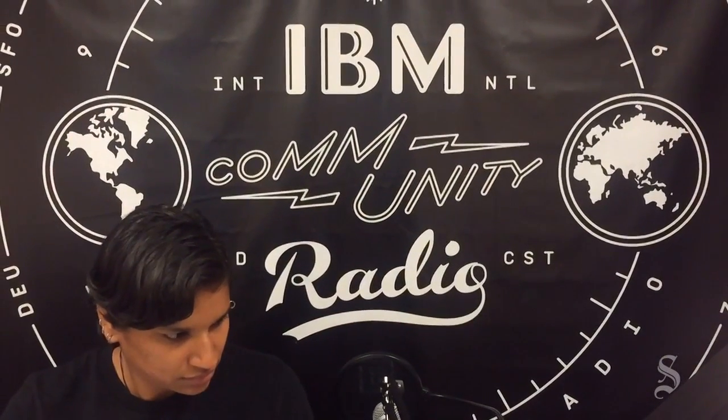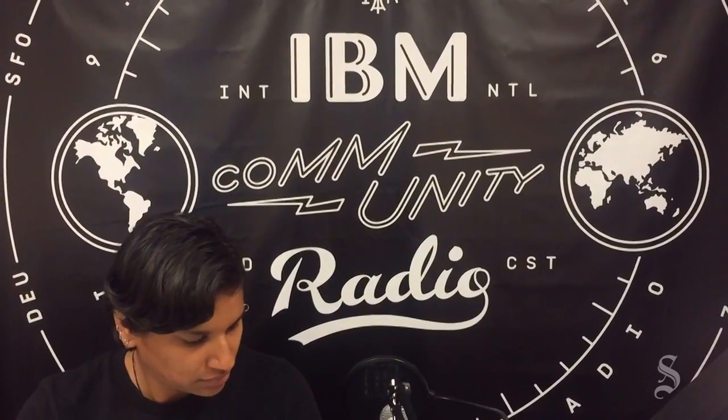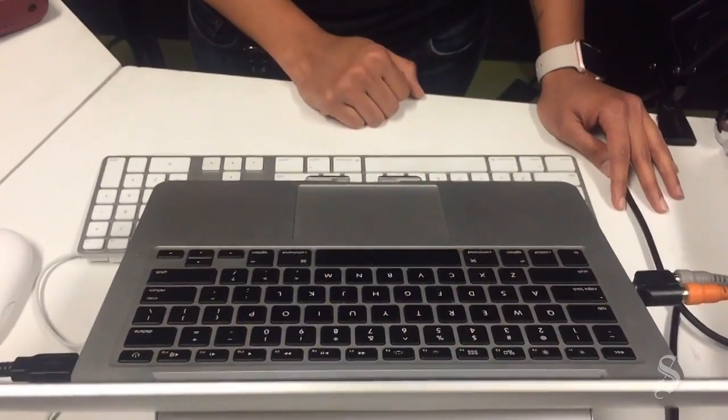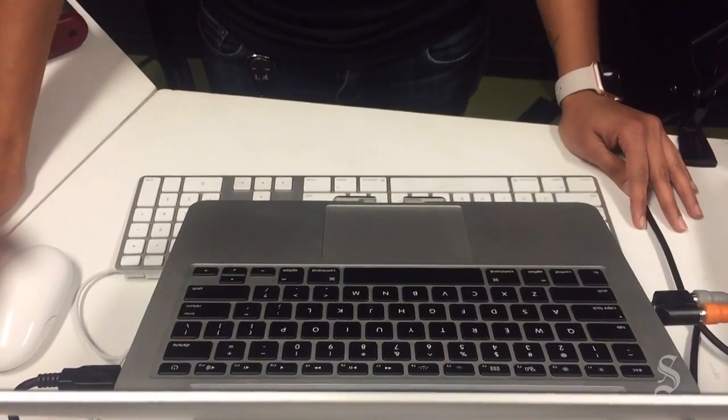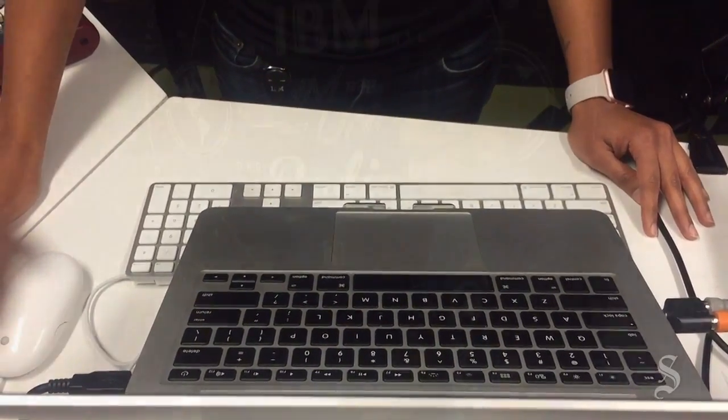Hi, I'm Janani. I'm a researcher in the Austin Research Lab and this is Watson Beat. Watson Beat is a cognitive technology that understands music theory and how music and emotions connect and correlate with each other. And with this knowledge, Watson can then compose music that is personalized for your own moods, themes, and emotions.